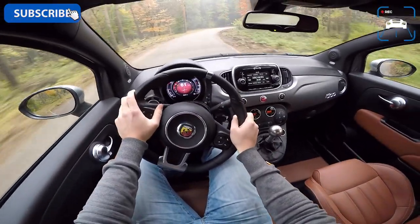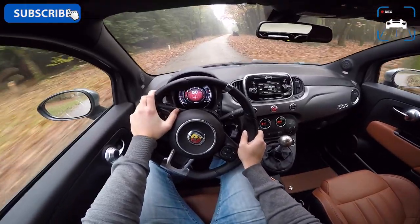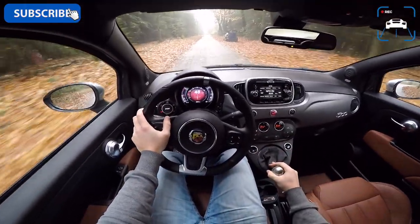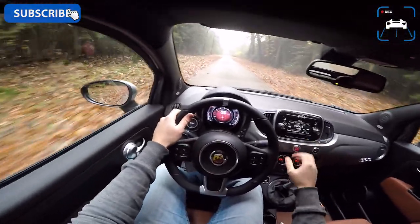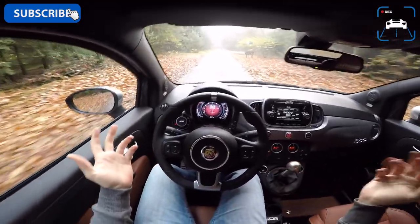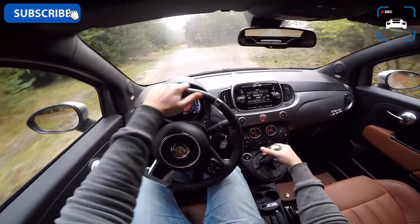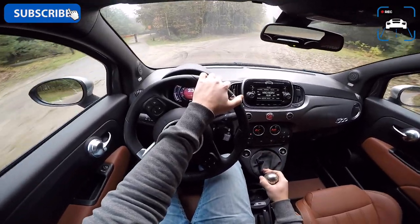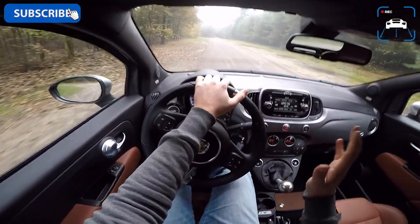Thank you for watching this POV review of the Abarth 595c. Let's see if I can get my hands on a Competizione edition — with the crazy loud exhaust and the Sabelt racing seats. Hopefully the weather will be better then. Thanks, bye!